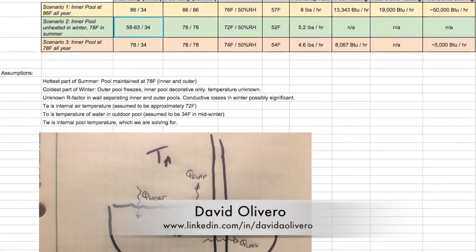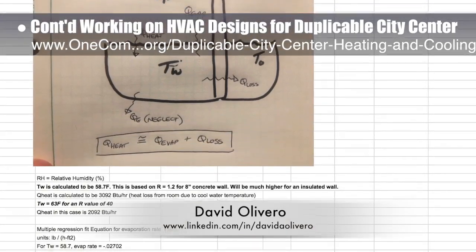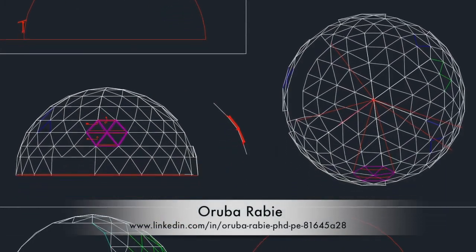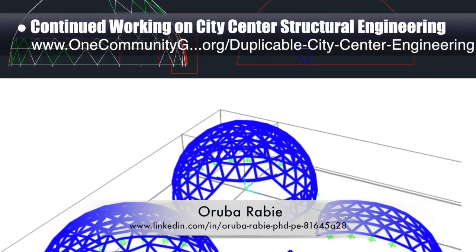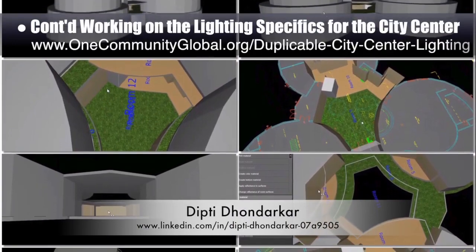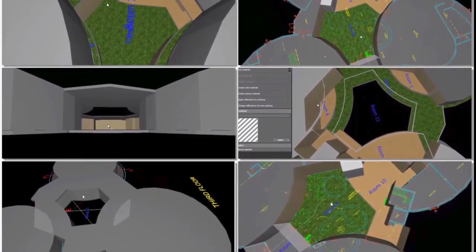David Olivero, mechanical engineer and data scientist, completed his sixth week helping with the HVAC designs for the duplicable city center. This week's focus was completing the second two of the three analyses for the indoor-outdoor natural pool impacts on the social dome. Aruba Rabi, PhD, PE, and civil engineer, continued working on the city center's structural engineering — this week's focus was importing and beginning the process of applying loads to the dome structures. Dipti Dondekar, electrical engineer, continued with her 62nd week of work on the lighting specifics for the city center, focusing on modeling the mezzanine areas in the central area of the city center.